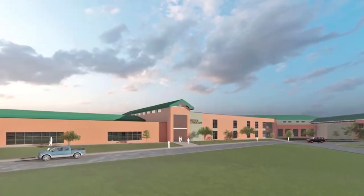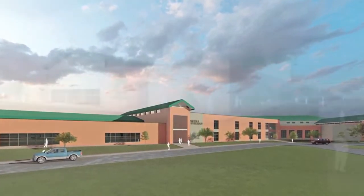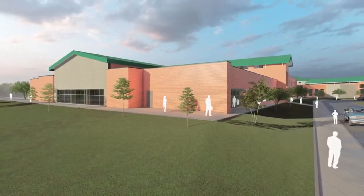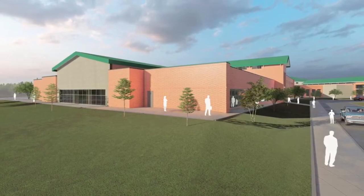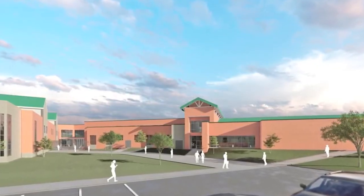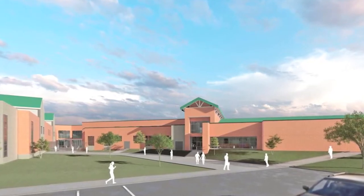Back to school season has finally begun and stores are already getting out school supplies as parents prepare to send their kids back to class. For one local district, a new set of classrooms are giving students more opportunities than ever before. Midway ISD is opening a brand new CTE wing. The $30 million project helps prepare kids for life after high school. CTE stands for Career and Technology Education and aims to give students an option different than the usual college routes.